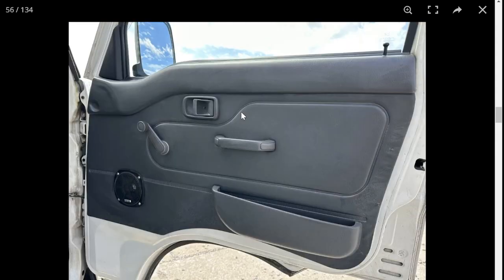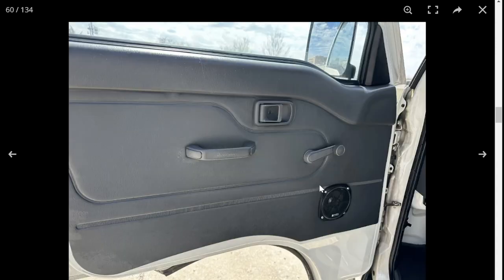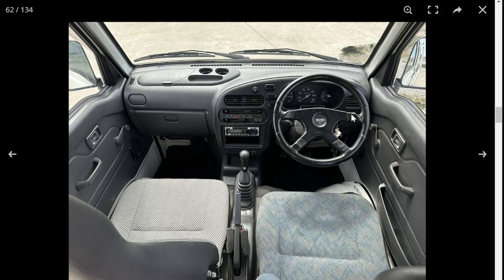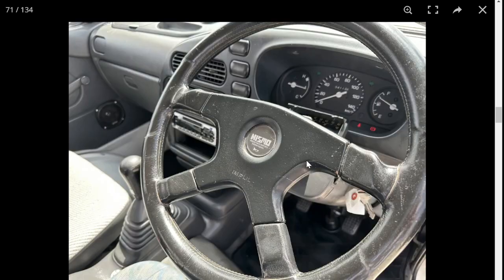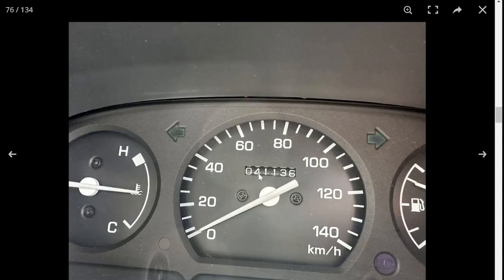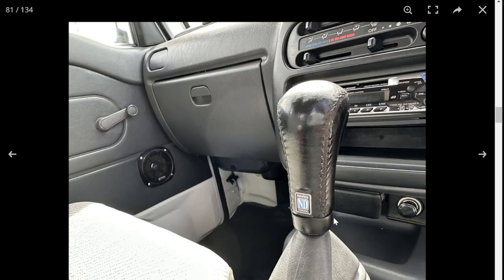Looking pretty nice inside. The non-OEM seat is throwing me off a little, but it does look pretty comfortable. Same with the steering wheel — I prefer OEM when it comes to steering wheels, but it doesn't look too bad. 41,000 kilometers. Four-wheel drive selector. Air conditioning, which is great to have.